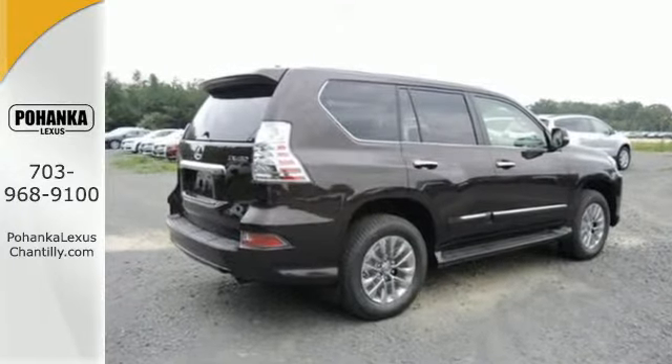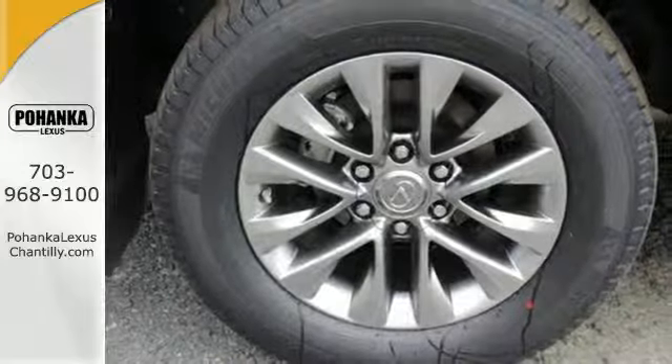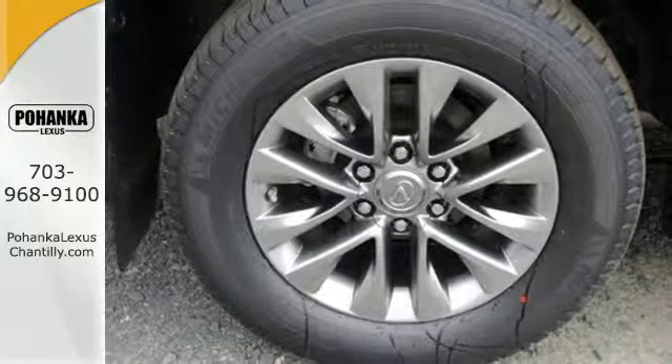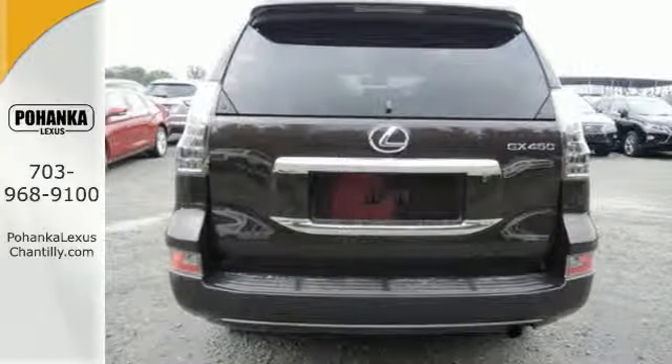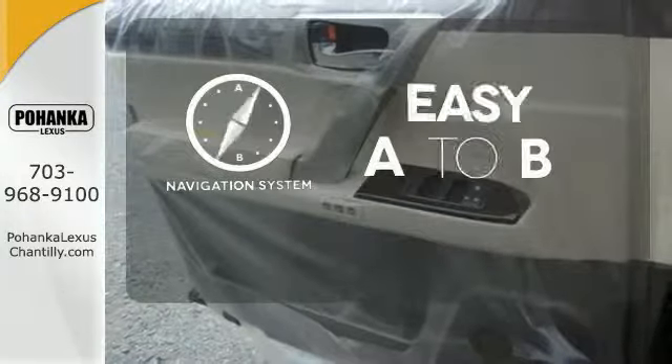Comforts such as heated front seats with memory settings and climate control create an unforgettable driving experience. Heated mirrors, keyless entry, and a garage door transmitter are fused into the design for your convenience.